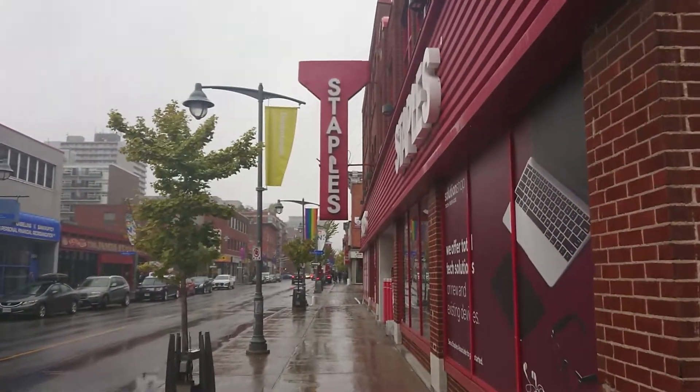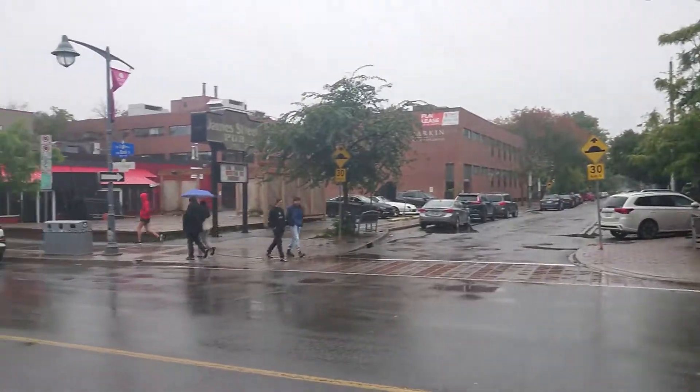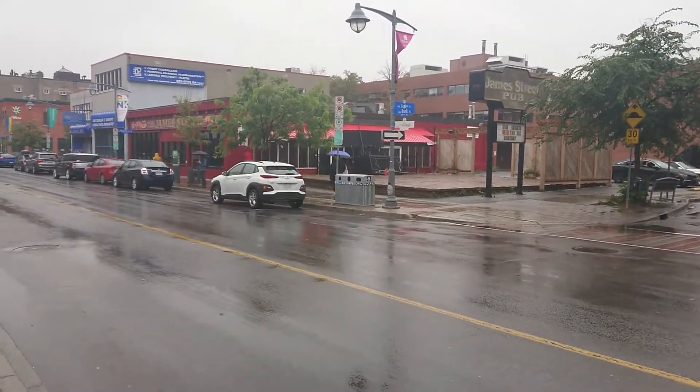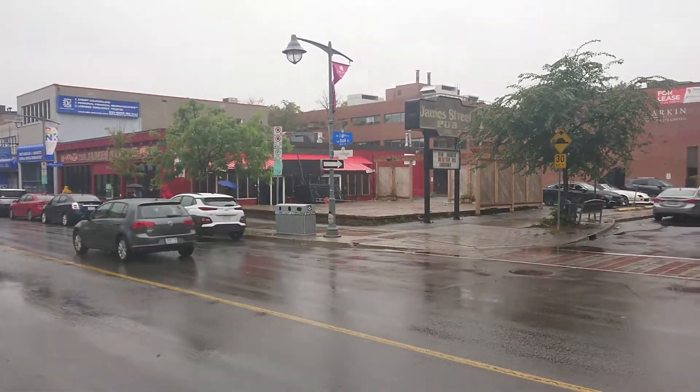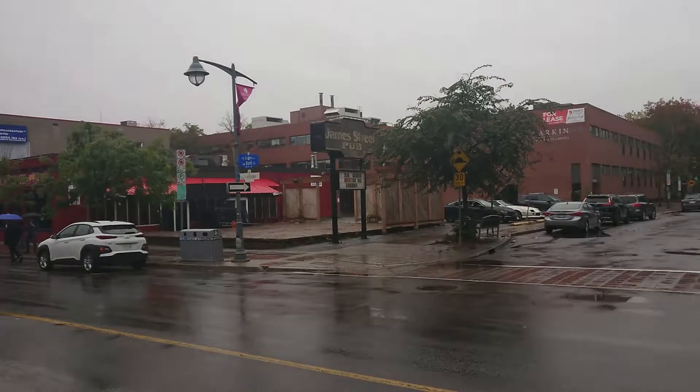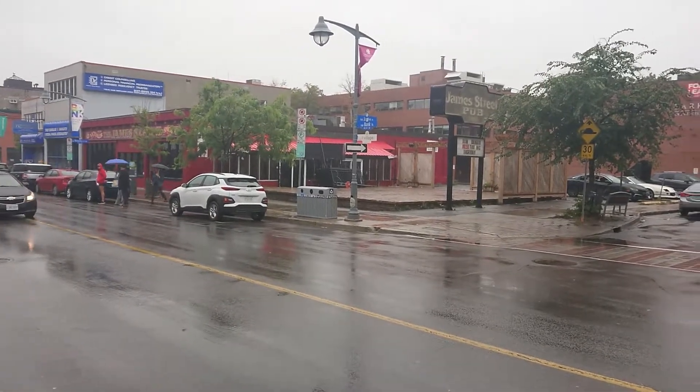There's Staples. This is the James Street pub. I think it's been sold and they're gonna be building a condo tower here, so that won't be there for very much longer.